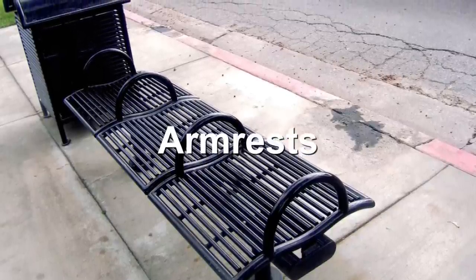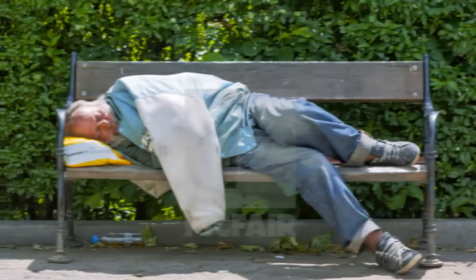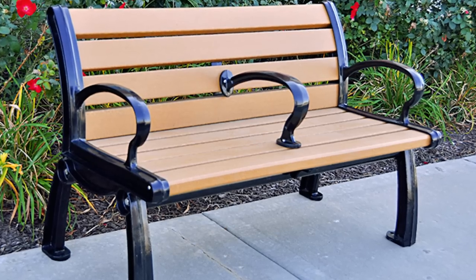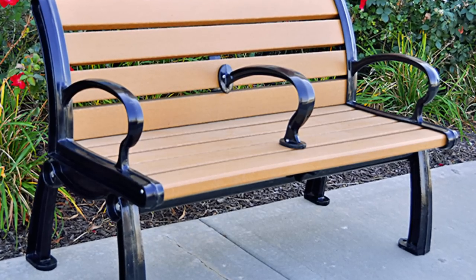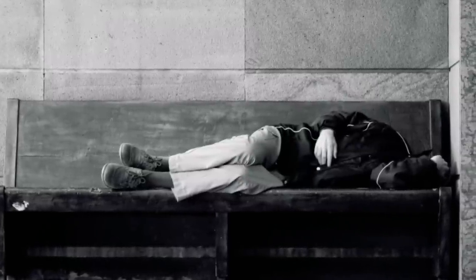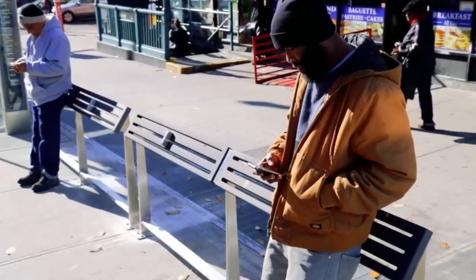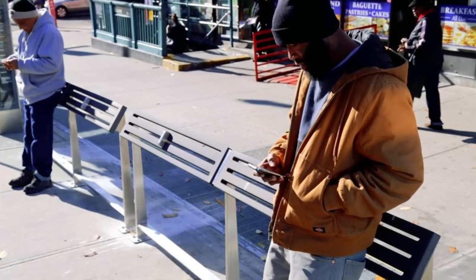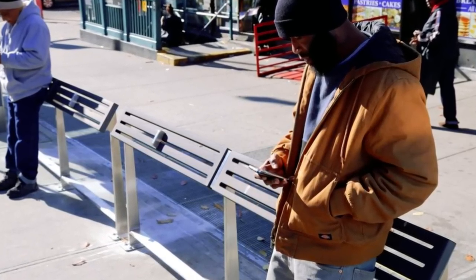Number 8: Armrests. Staying with benches, governments have used other designs to curb behavior like loitering and rough sleeping. If you see a bench in your town that is sloped or has an armrest in the middle, that's intentional — they stop people lying down, discouraging homeless people from sleeping in the area. The government in Rotterdam went one step further: they install half-benches. These are benches you can lean on, but you can't sit or lie on them. They're designed to stop people loitering in certain areas of the city.